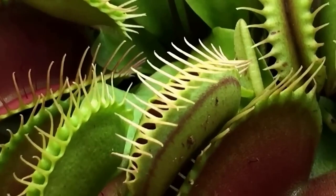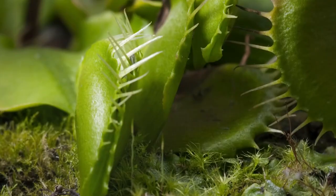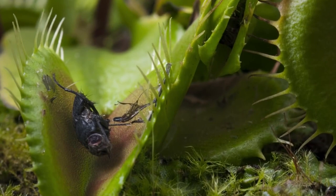The Venus flytrap is a popular houseplant and is easy to care for, as long as it is kept in a humid environment and provided with plenty of sunlight. In terms of propagation, it produces small white flowers on a long stem in the spring, which can then develop into small, black, seed-filled capsules. These capsules can be harvested and used to grow new plants.